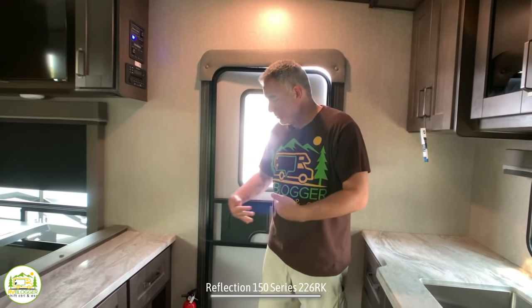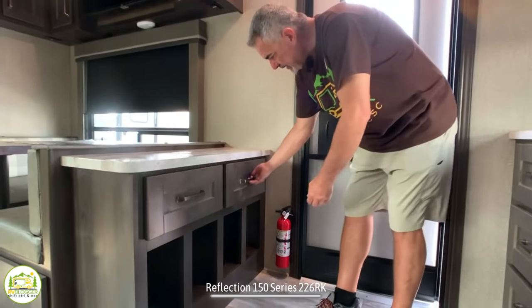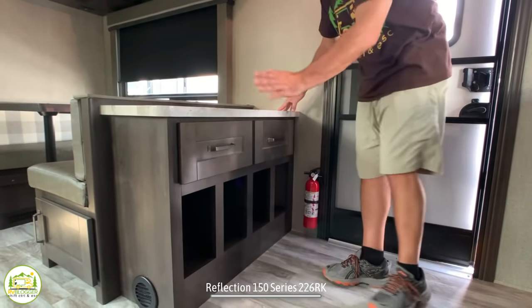One other nice little feature I really like is when you first walk in the door, there's a little area off to the right with a couple of drawers for storage. You can also kick off your shoes and store them right in here — everyone has their own little cubby.